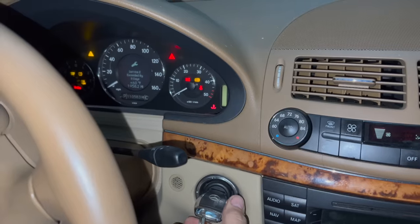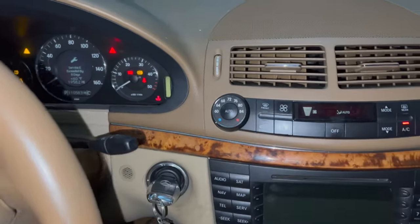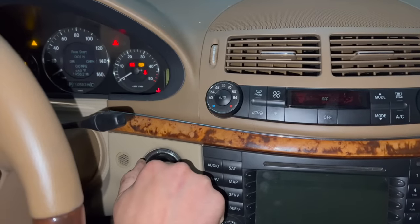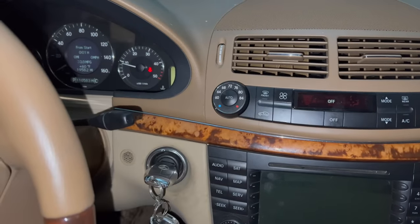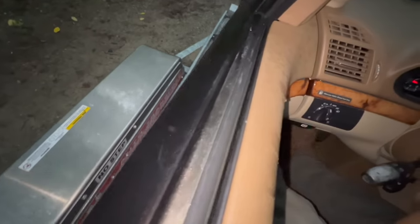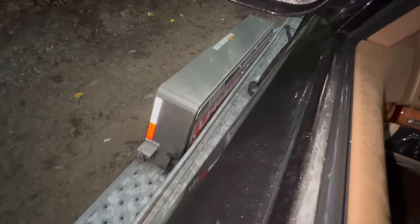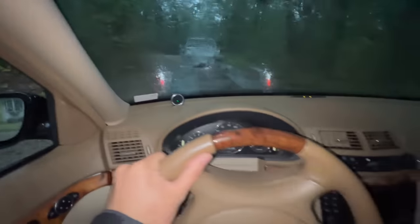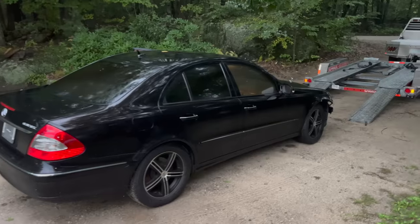Key is in the ignition, and it's got some battery. Service E extended by eight days — that's not too bad. Is it going to start? Oh, it's turning over. Look at that — it starts right up. Sounds normal. Let's see if we can back off of this trailer. I keep getting some beeping — I'm wondering if that's proximity sensors or something. And we are off! That makes me happy.